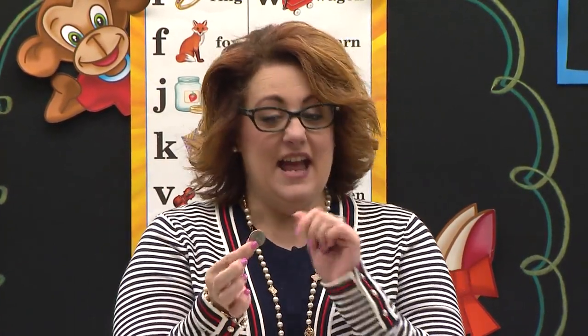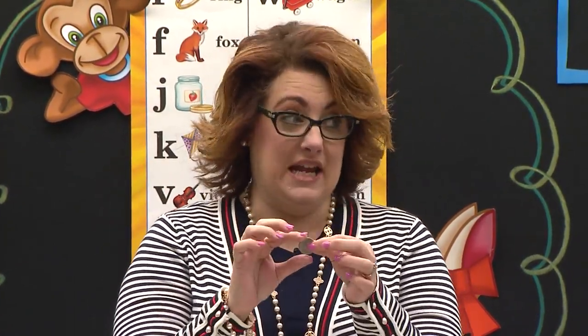Boys and girls watching, I have something really exciting to share with you today. I want to show you something. I brought with me a rock. No, it's not a rock. What is it? It is a quarter. It's money. This is money right here, and this particular one is a quarter.